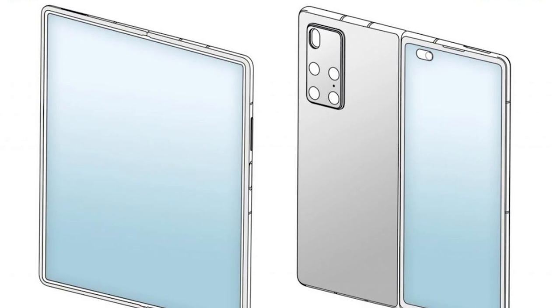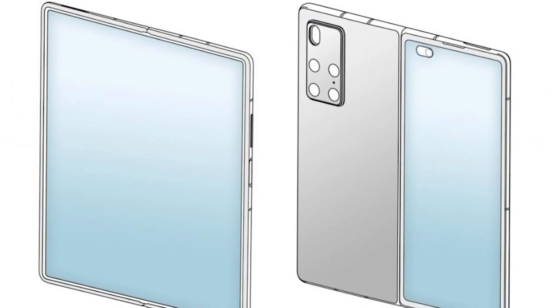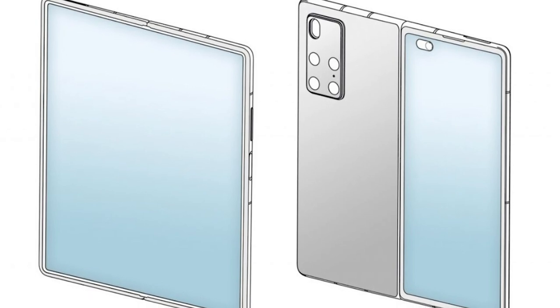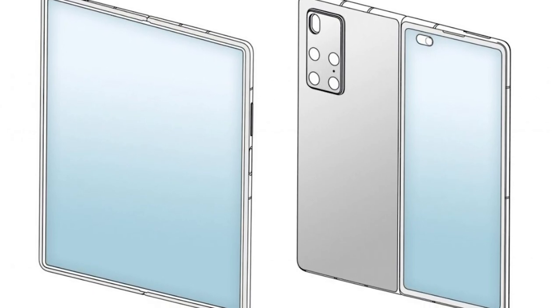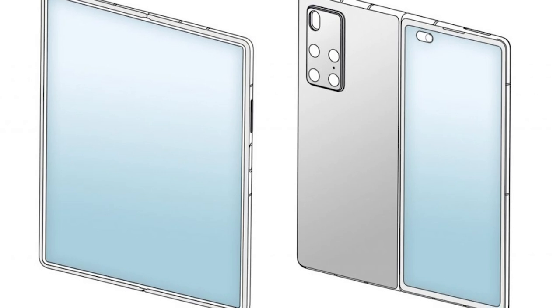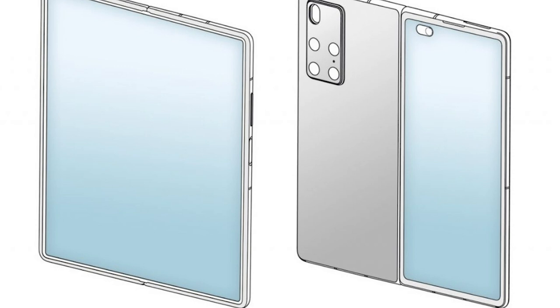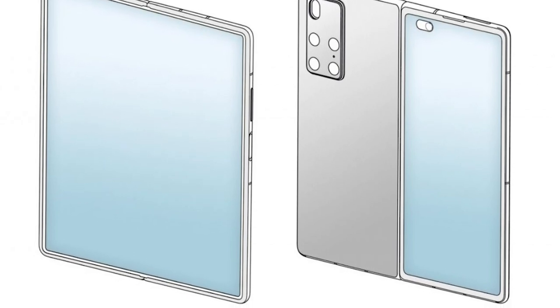Even though there are restrictions from the US government, Huawei is not giving up as they are about to launch their brand new foldable smartphone. It will be called the Mate X2 and will be launched in China on the 22nd of February 2021. Based on the teaser image, the new flexible screen will fold in the opposite direction — an inward folding design similar to the Galaxy Z Fold 2. The Mate X2 will come with a secondary cover screen for phone mode and a punch hole for its selfie camera.